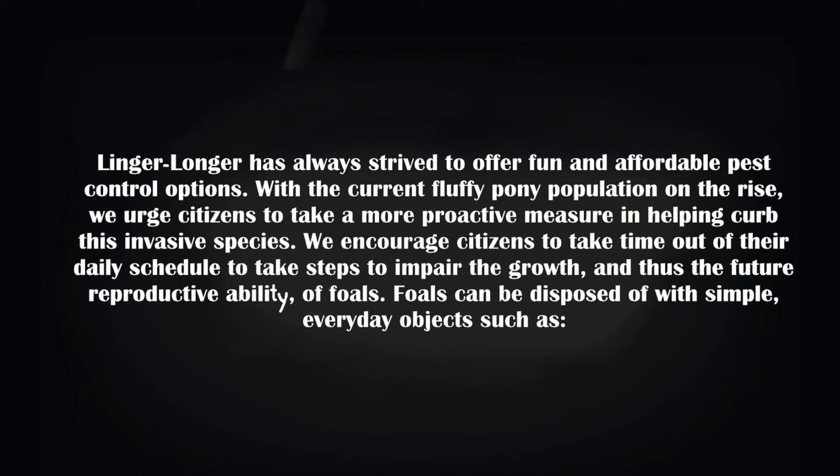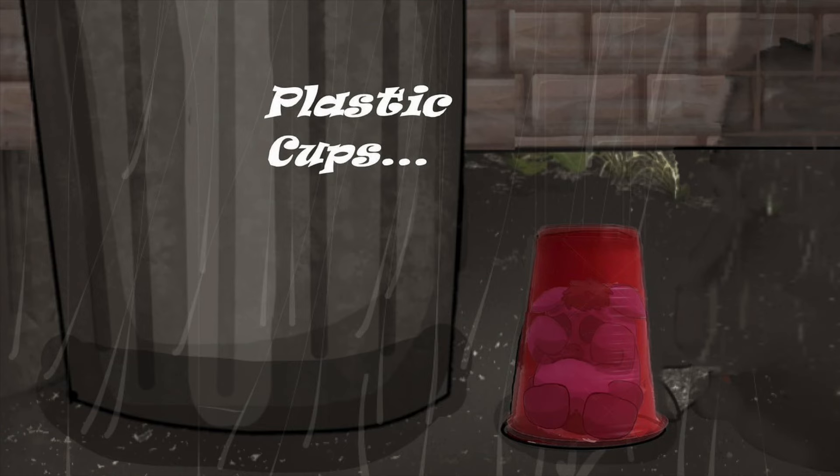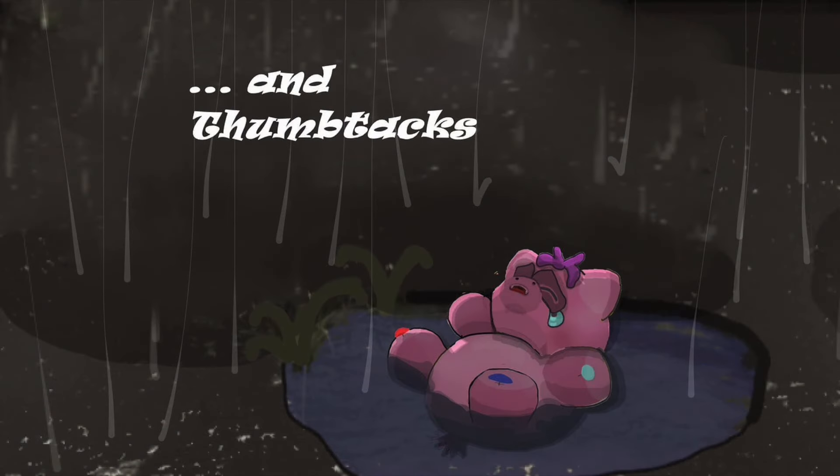We encourage citizens to take time out of their daily schedule to take steps to impair the growth, and thus the future reproductive ability of foals. Foals can be disposed of with simple, everyday objects such as plastic cups, rubber bands, and thumbtacks.